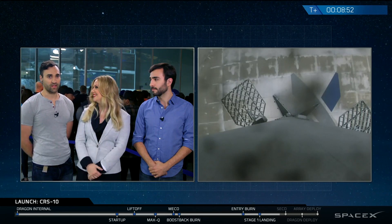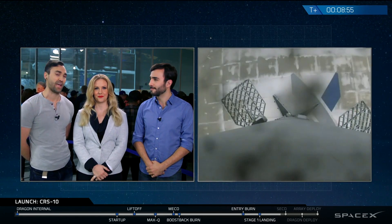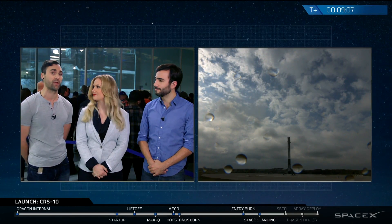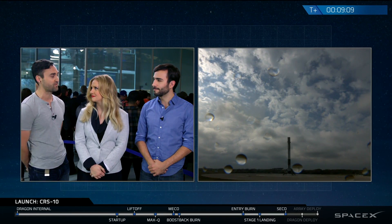Over the next few moments, the second stage is still attached to Dragon, so they're going to continue for a moment. Dragon will deploy its nose cone — that aerodynamic shield it keeps to move through air efficiently. Once it's out in space it doesn't need that. Then eventually, Dragon will separate from second stage and continue on its phasing up to the International Space Station.